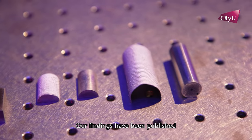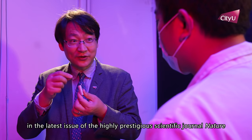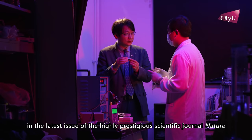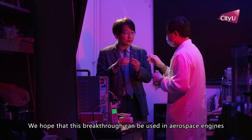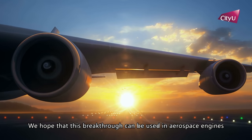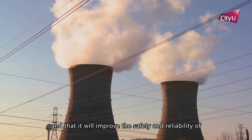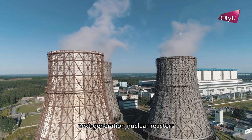Our findings have been published in the latest issue of the highly prestigious scientific journal Nature. We hope that this breakthrough can be used in aerospace engines and that it will improve the safety and reliability of next generation nuclear reactors.